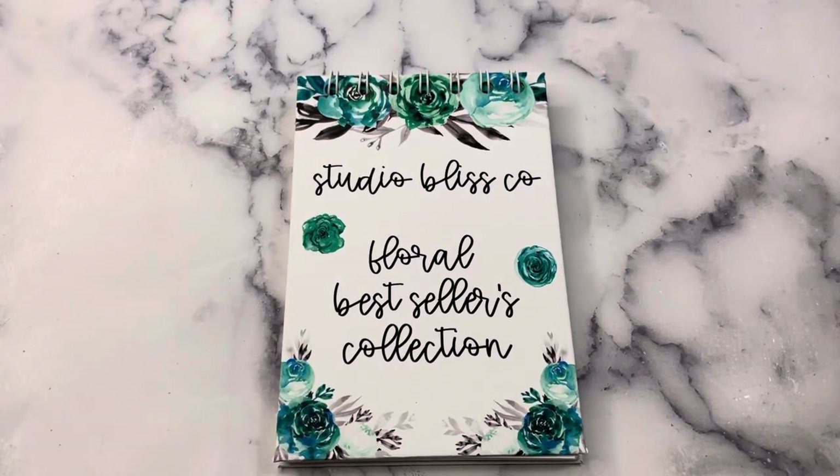Hey Planner Friends, it's Nia. Welcome to Life with Nia. Today I am doing a quick flip through of the Studio Bliss Co. Floral Best Sellers Collection.